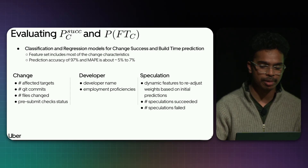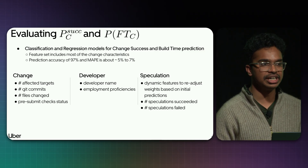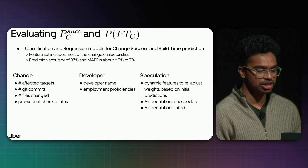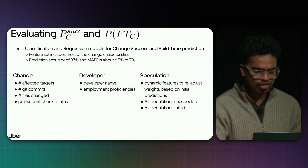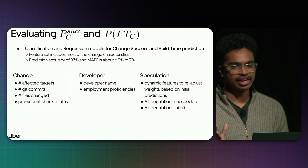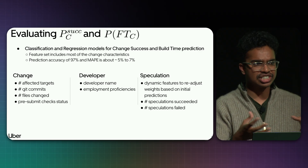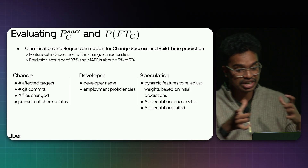We train ML models for all our repos. Each repo has two models: a regression model to predict build times, and a classification model to predict change success. We achieve 97% prediction accuracy for classification models, and a mean absolute percentage error of about 5–7% for build time prediction. Key features include change characteristics such as number of affected targets, removed targets, added/removed lines, status of pre-submit checks, and dynamic characteristics like node position in the tree, tree size, and tree width.